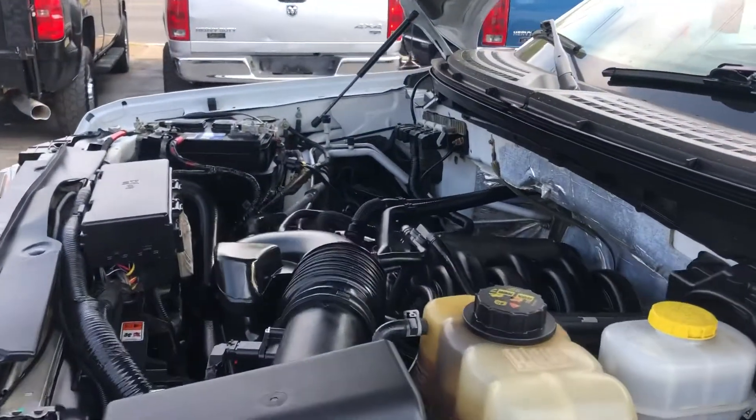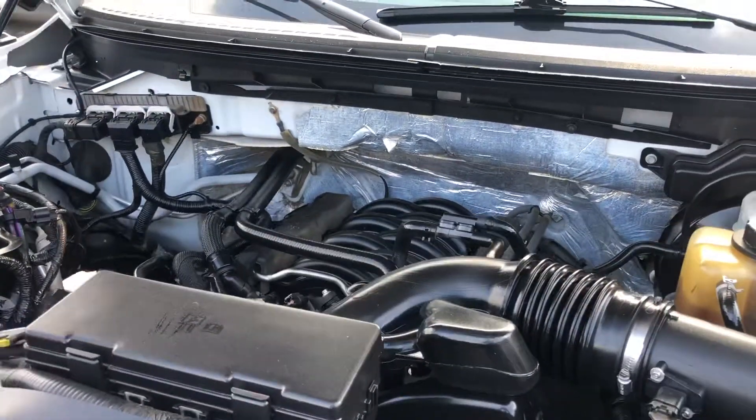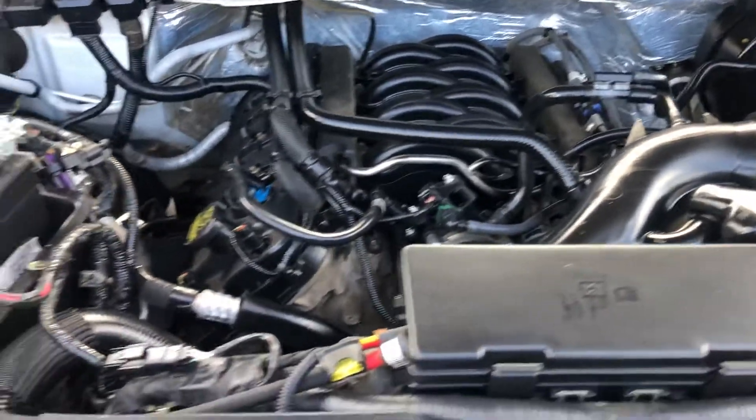We start with the engine. The engine is extremely clean. Carfax shows it's a one-owner, no accident.